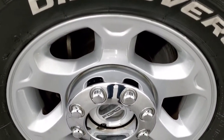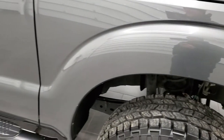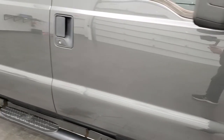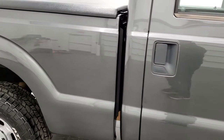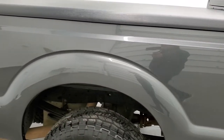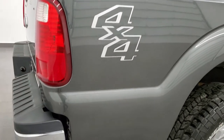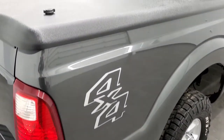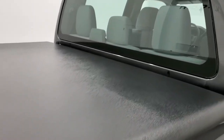The passenger side rim — no scuffs or scrapes. As you go down this side of the truck, take note of how clean the body is, how reflective and mirror-like that paint is. We take these HD videos so if you are far away, or even if you're close by and just cannot make the trip down but you're still interested in purchasing the vehicle, you can see the truck, hear the truck, and have confidence in the vehicle you're looking at before you even get here, so there are absolutely no surprises.